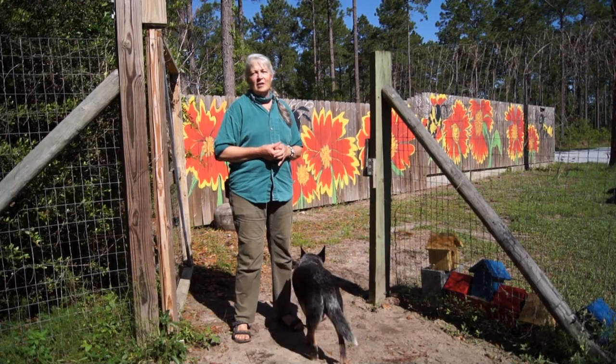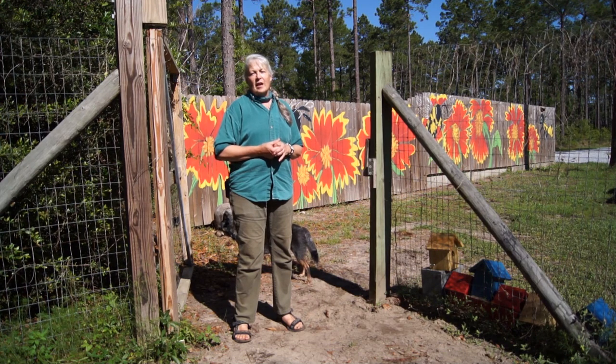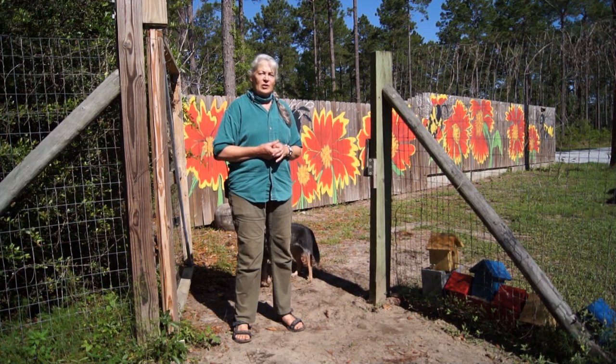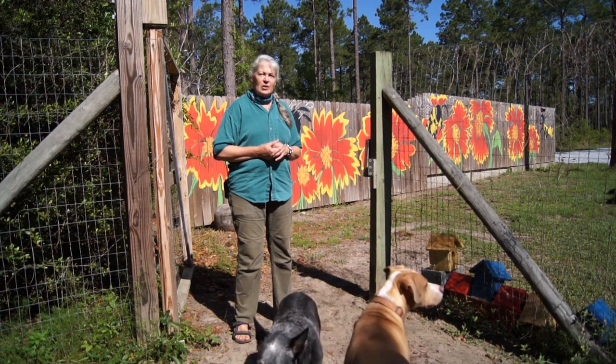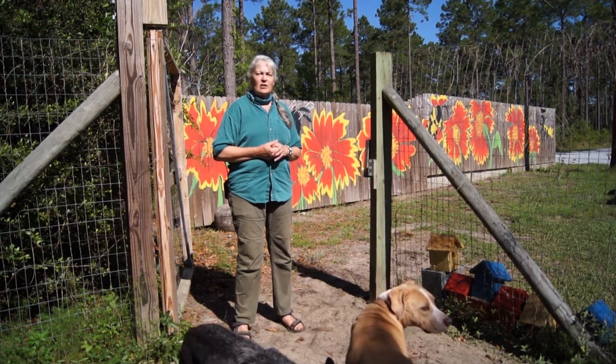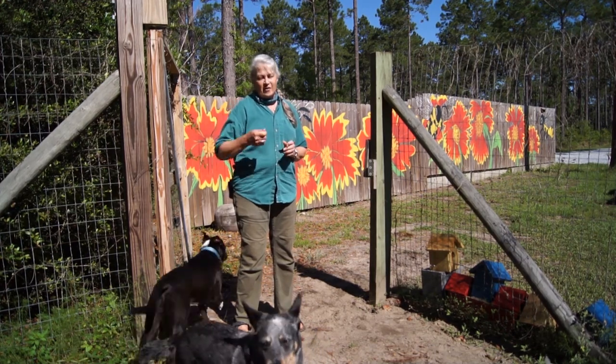Happy Earth Day everyone! I'm Longleaf Laura. I'm the Master Gardener at the E.O. Wilson Biophilia Center. I bet y'all have some kitchen scraps at home with all of the stay-at-home orders we have, so I bet you want to know what to do with them instead of just throwing them away. Let's do some composting. Let's check it out.